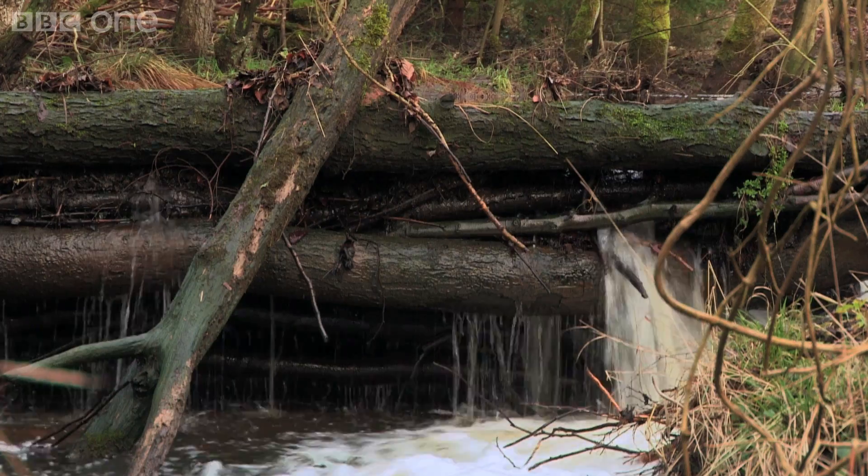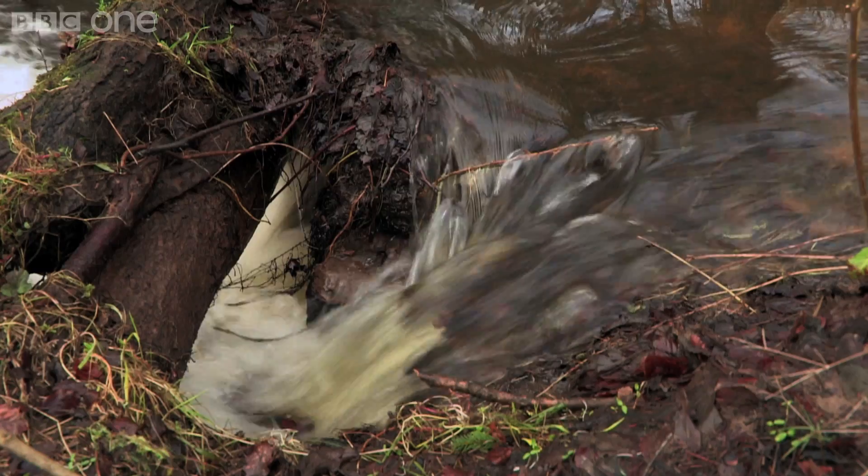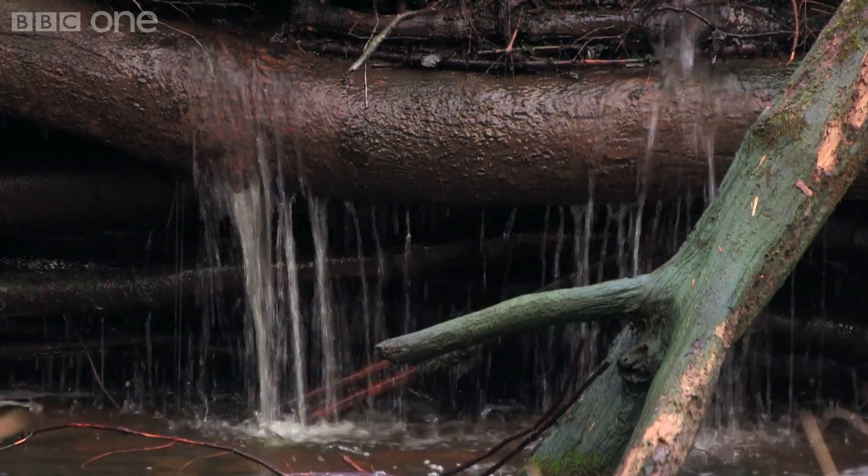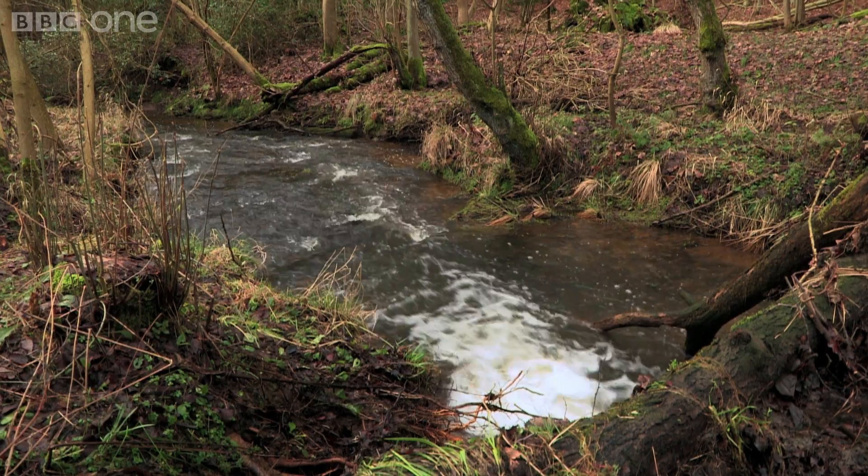There are a hundred and eighty debris dams like this one in the area, but that's just the beginning. As well as slowing the rivers, this scheme is also helping to hold water on the land.